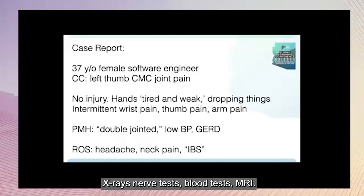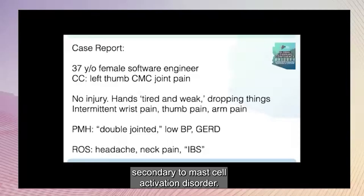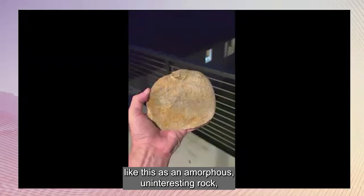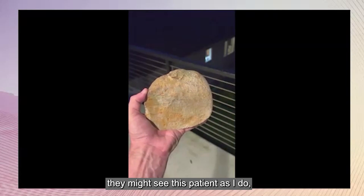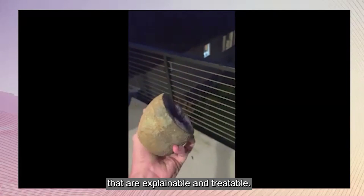All the tests have been normal — X-rays, nerve tests, blood tests, MRI. Therapy wasn't helpful. Being double-jointed is actually pathologic, low blood pressure is likely POTS, and irritable bowel syndrome is probably food allergies secondary to mast cell activation disorder. I think my colleagues see a patient like this as an amorphous and interesting rock. But if they had my training and curiosity and looked a little deeper, they might see this patient as I do — with a complex, regular pattern of problems that are explainable and treatable. You just have to look inside.